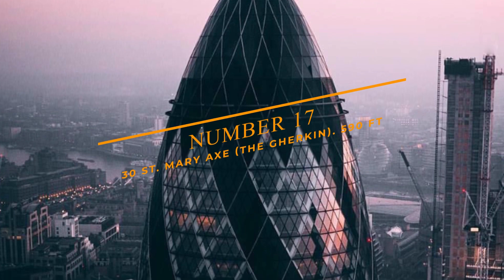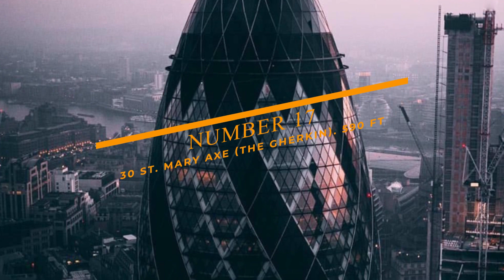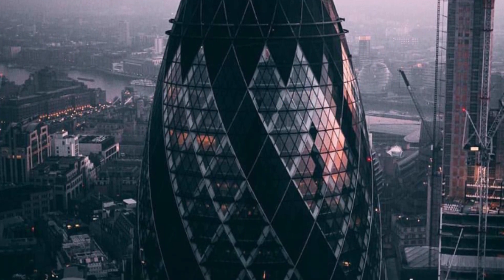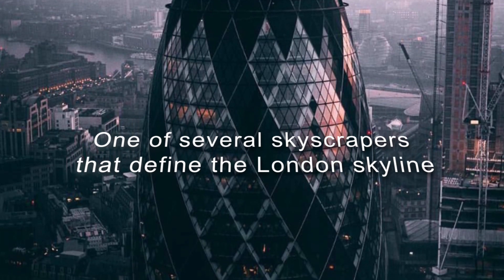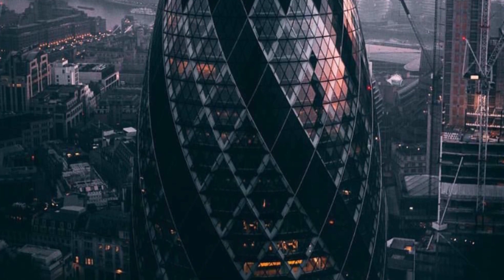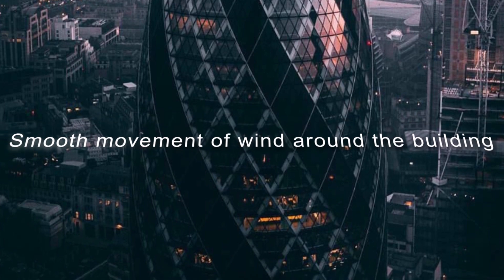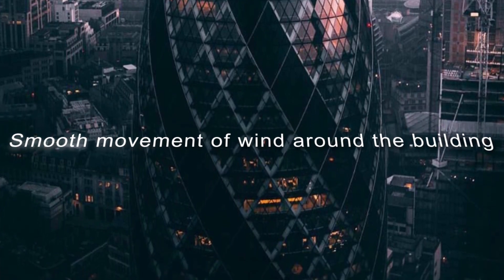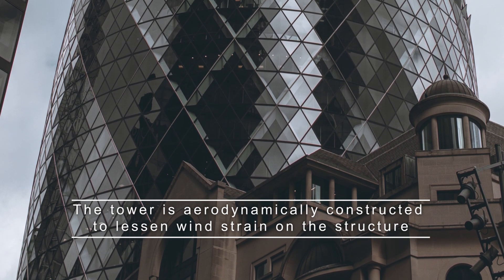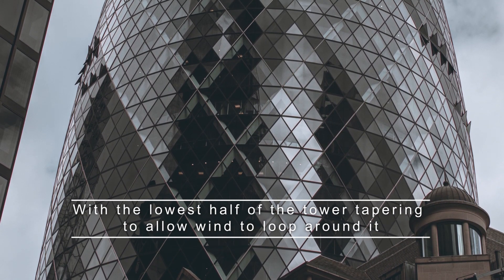Number 17: 30 Saint Mary Axe, or the Gherkin, at 590 feet. This building is often known as Saint Mary Axe and is one of the several skyscrapers that define the London skyline. The physical surroundings of the city have an impact on the tower's shape. One of the most important factors was the smooth movement of wind around the building. The tower is aerodynamically constructed to lessen wind strain on the structure, with the lowest half of the tower tapering to allow wind to loop around it.